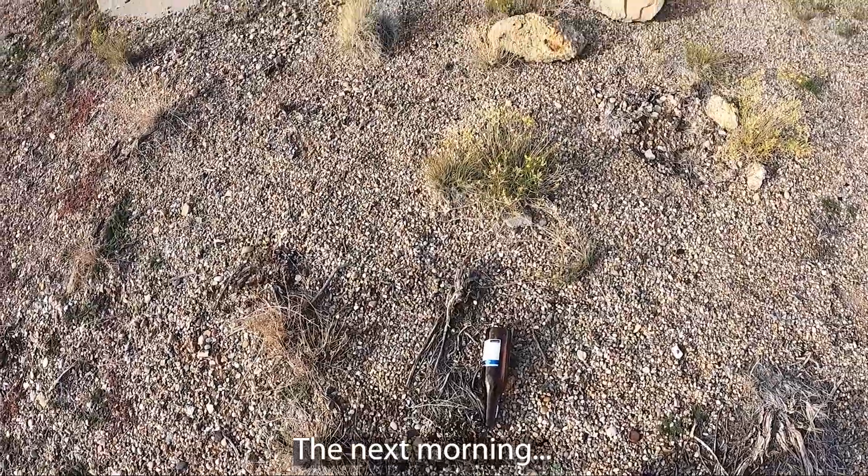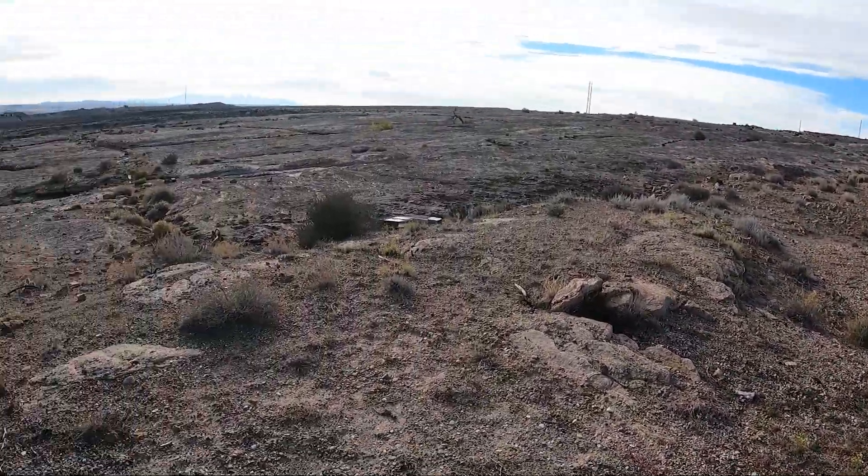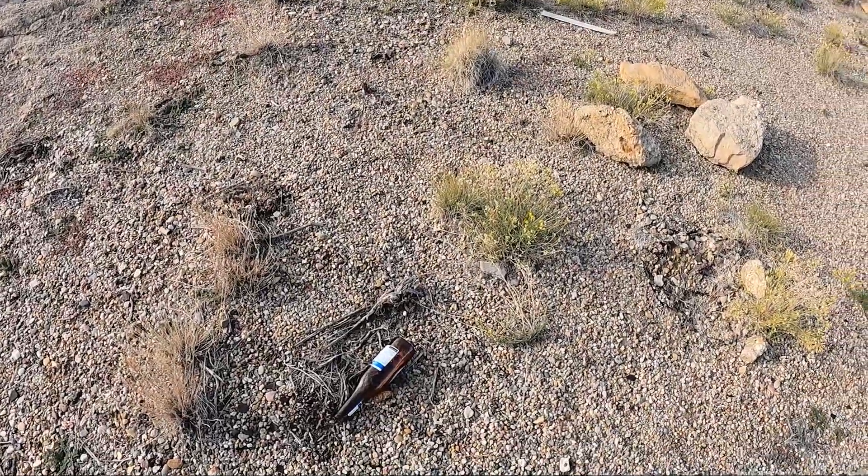Sometimes we've got to do our part to keep our public lands public and pick up a few pieces of garbage. So I'm going to clean up the site a little bit.